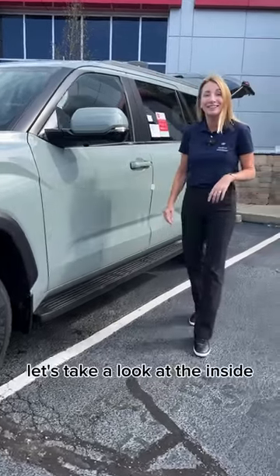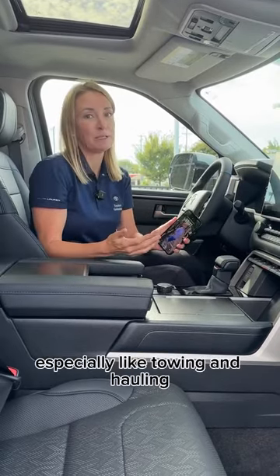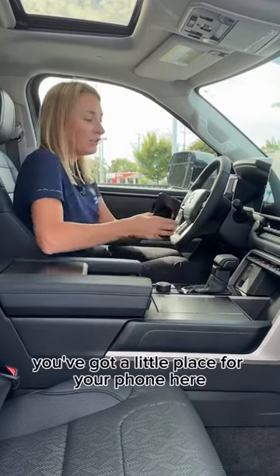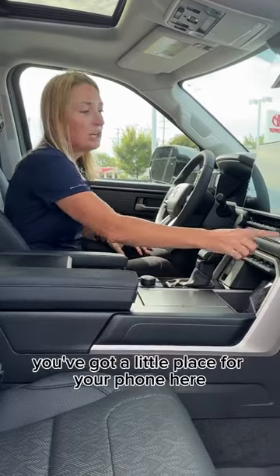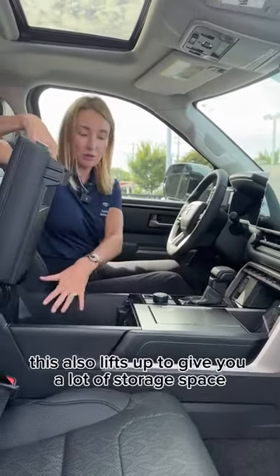Let's take a look at the inside. I love the bird's eye view on the big screen — this camera makes backing up really easy, especially when towing and hauling. You've got a place for your phone here, charging here, and more charging here. This also lifts up to give you a lot of storage space.